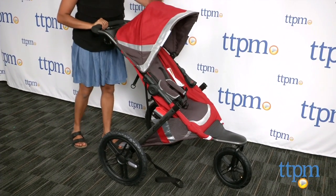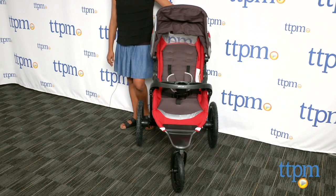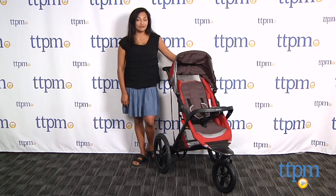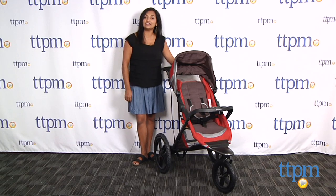The Endurance Jogging Stroller is for use from 6 months up to 50 pounds. The stroller itself weighs only about 21 pounds and is made by Eddie Bauer. For more information, come find us at TTPM and make sure to subscribe to our YouTube channel for the latest in kids' products.